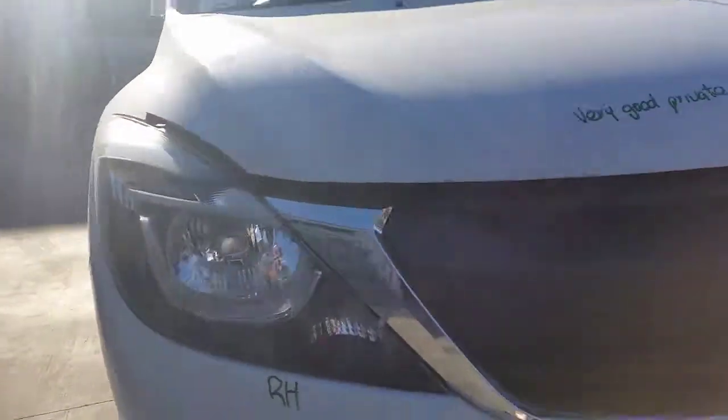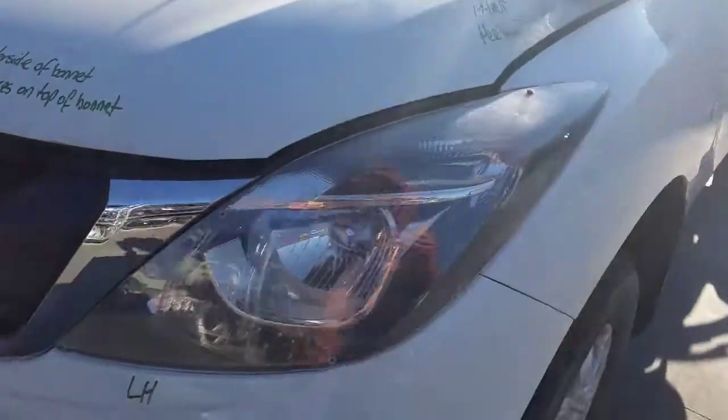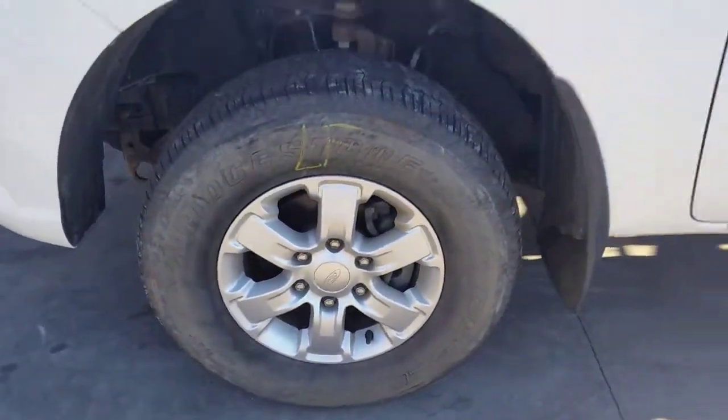Radiator grille, right hand headlight, it's got a tidy front bumper cover. Left hand headlight, left guard appears to have no damage. The vehicle is fitted with factory 16 inch alloy mags, left front has a good tyre.